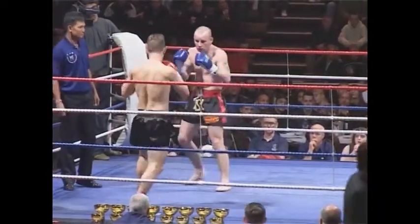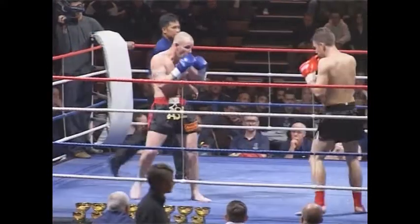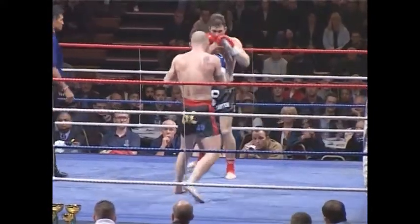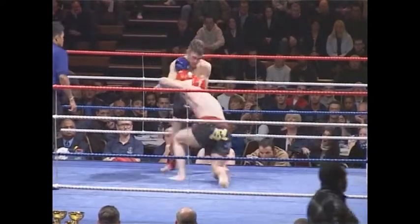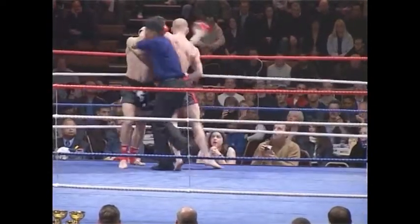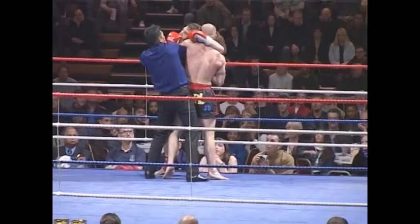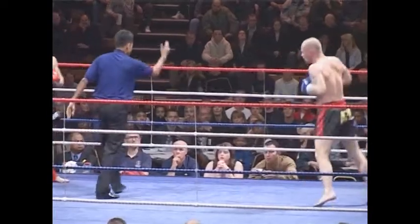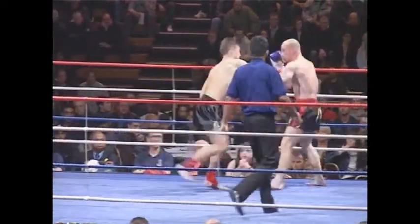Peter should be taking it easy now, thinking about his fighter. Martin — very strong low kick from Peter there. Another high kick from Martin — Martin keeps his chin up very high, so if Peter can get him with one of the big roundhouse punches he might clip him on the chin. But it's early days, it's only the first round, they're both going for it. Peter went down on one knee there — whether that was from a punch I'm not sure, I think it's just a slip.